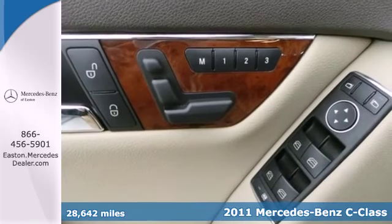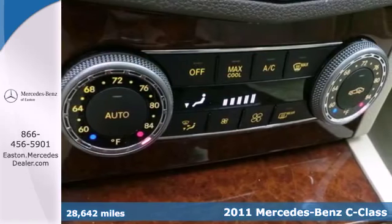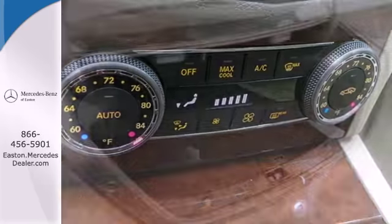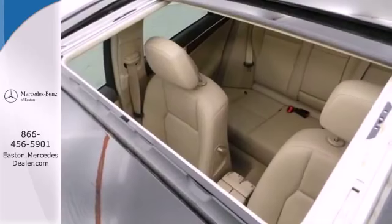Alloy wheels, a power glass sunroof, leather-wrapped steering wheel, power heated mirrors, stability and traction control, turn signal mirrors, dusk-sensing headlights, and remote window operation all come standard in this astonishing sedan.